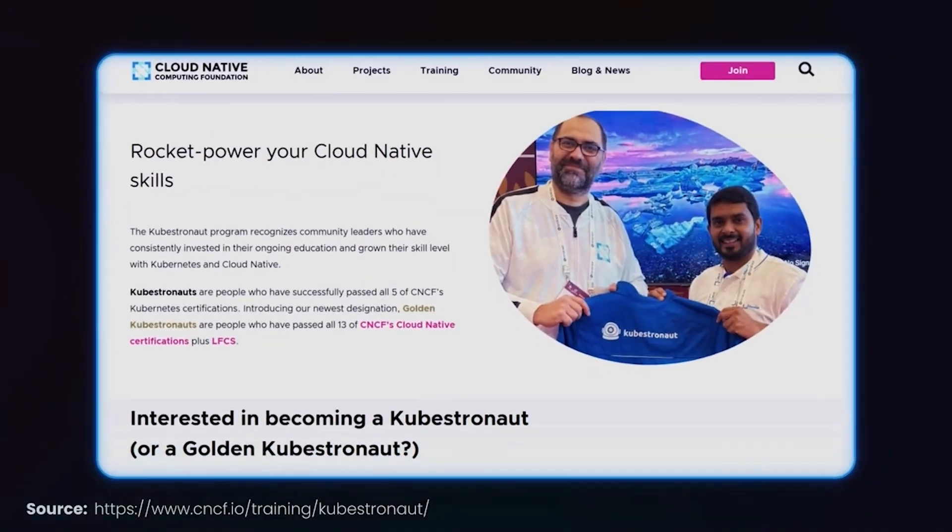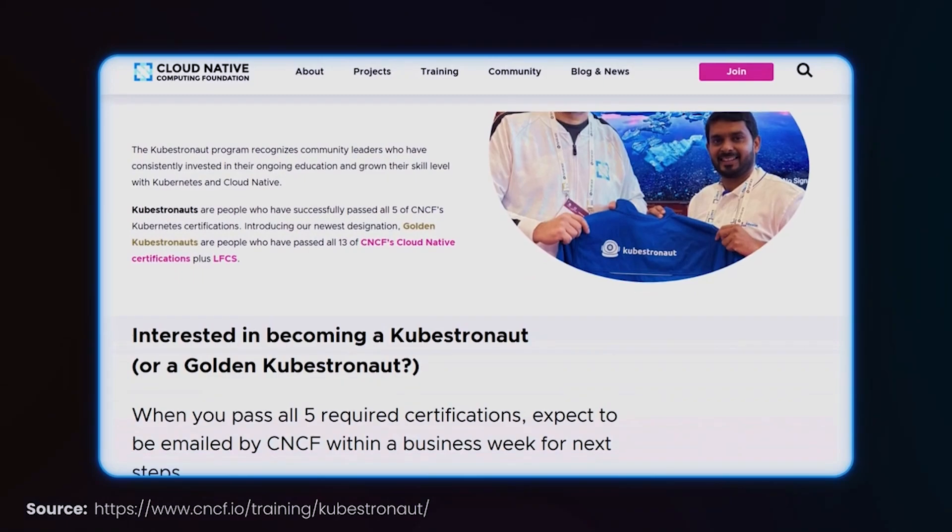And lastly, Killer Shell, the ultimate exam simulator — often tougher than the real tests. But if you can conquer Killer Shell, you can crush the CNCF exams.